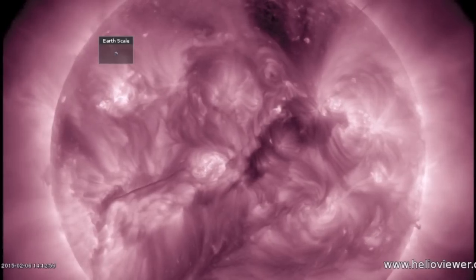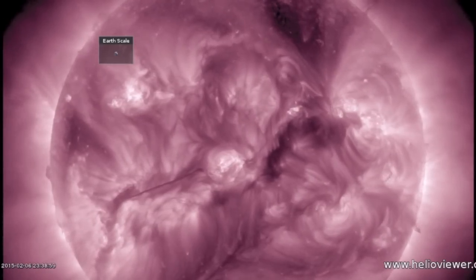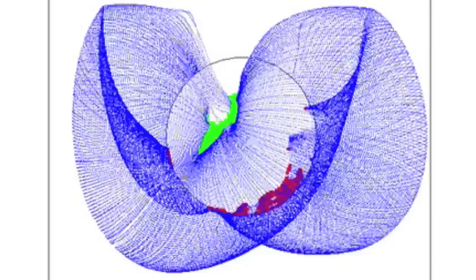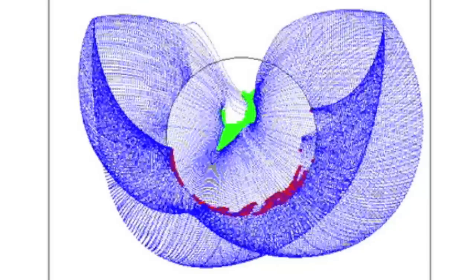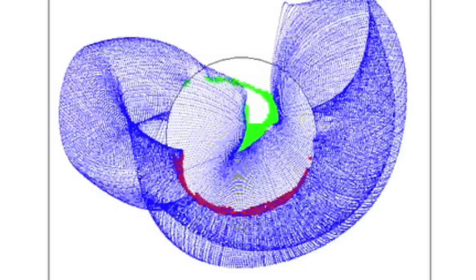The northern positive coronal hole is departing. Meanwhile, the next opening is coming in soon — a negative coronal hole on the south. The coronal fields that we can see on GONG belie the existence of an equatorial portion, but it's there.